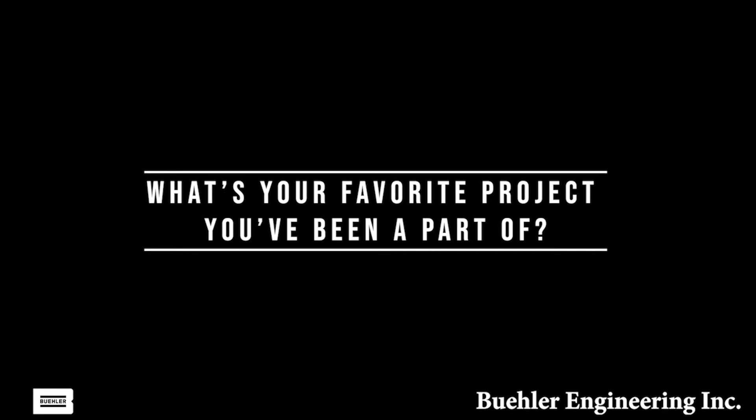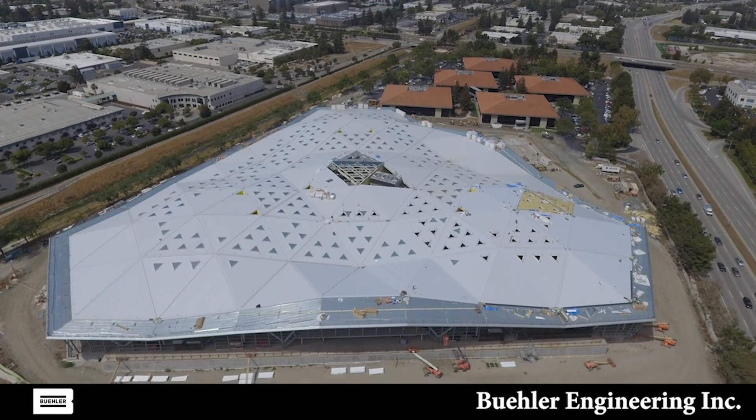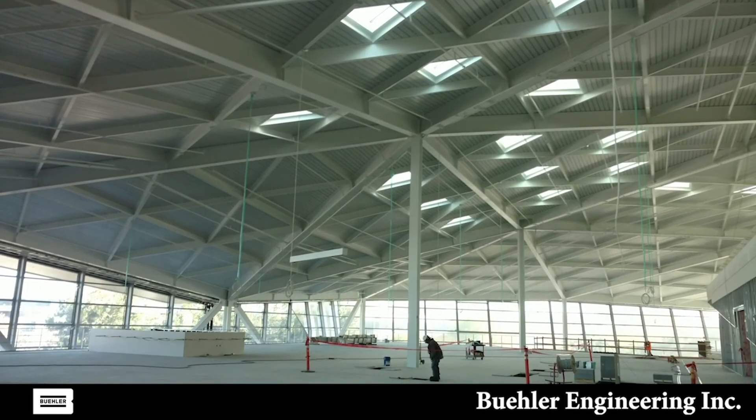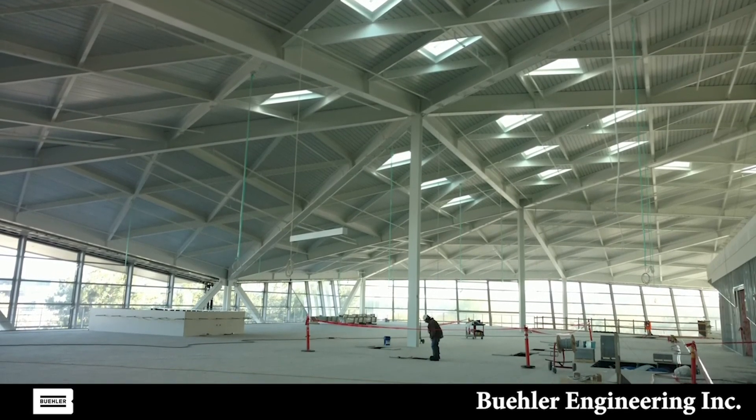My favorite project that I ever got to work on was a tech headquarters in Santa Clara, California — Silicon Valley. It was a very weird shaped building: a big triangle with three stories of office space on top of a very large parking garage. What was really fun about it was that it was just all different shapes. There were triangles throughout every aspect of the building, from the roof to the floors, and even some of the desks were made into little mini triangles. It really incorporated everything that I could possibly try to design.